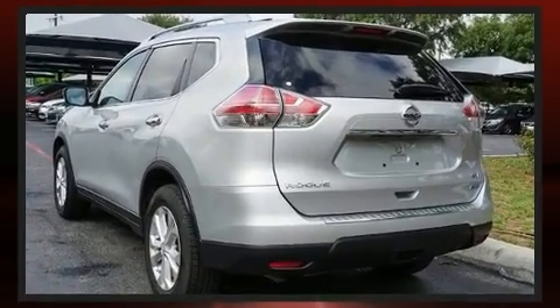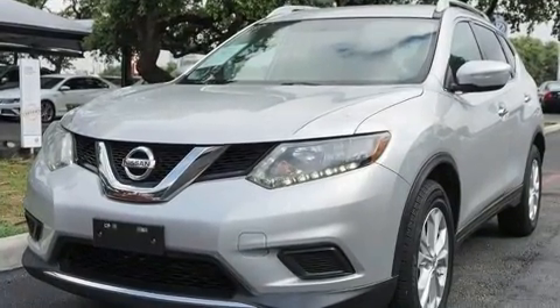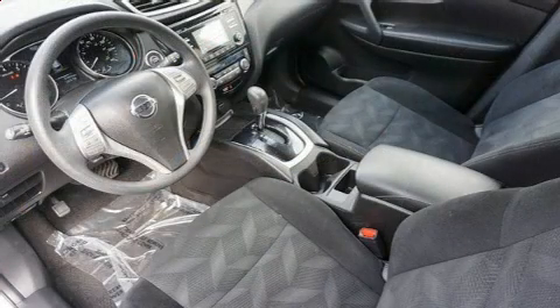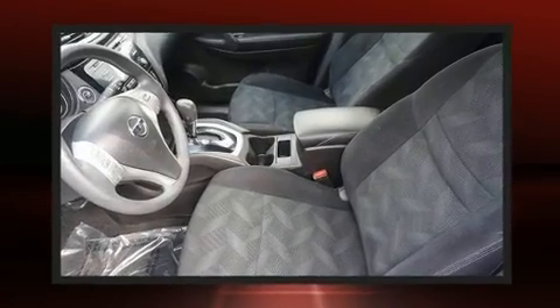All of the premium features expected of a Nissan are offered, including delay off headlights, rear wipers, and air conditioning. Premium sound drives six speakers, providing you and your passengers a sensational audio experience.